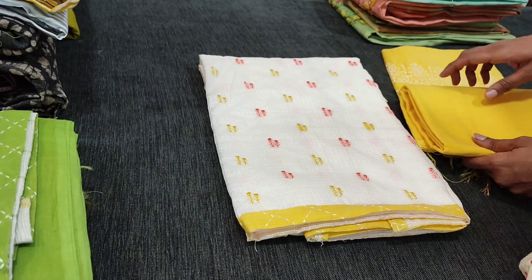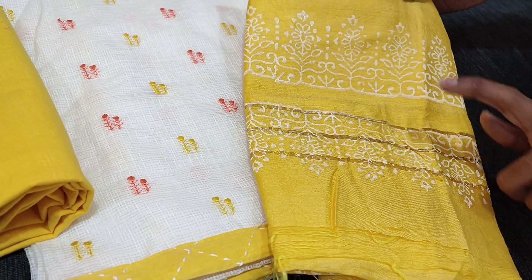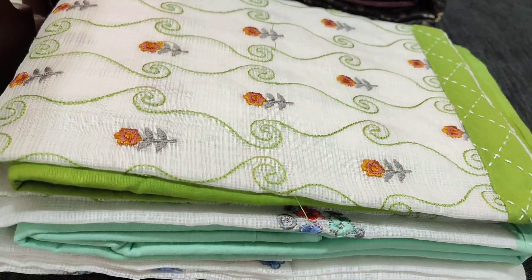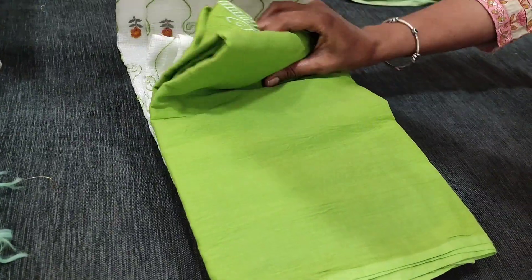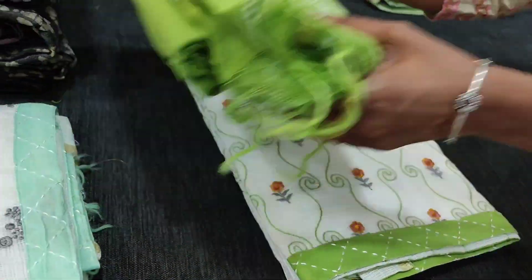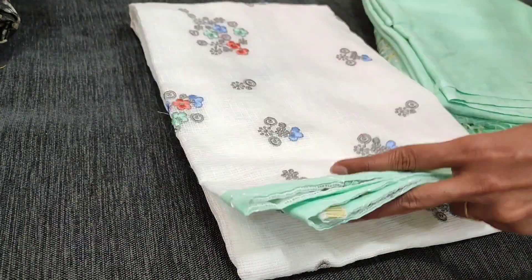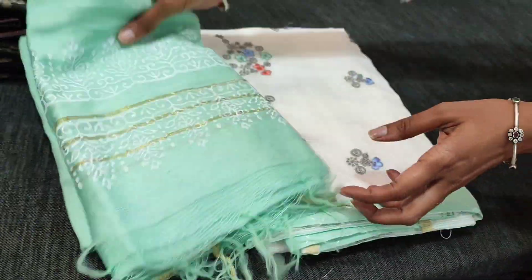We have a matching silk cotton bottom, and the dupatta is digital printed with banarasi woven design all over. The next shade is in peach, followed by light turquoise green color, with matching silk cotton bottom and digital printed silk cotton dupatta with banarasi woven design all over. All these sets are priced at ₹1699.